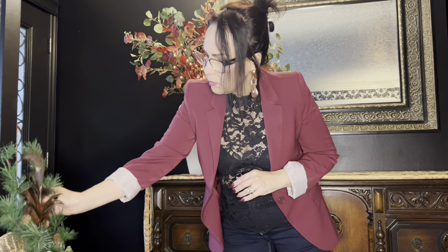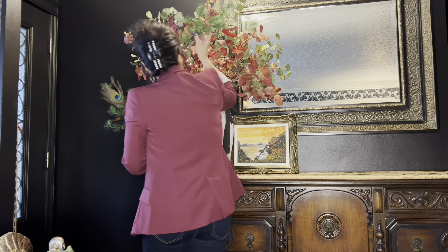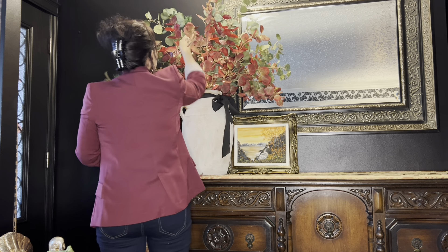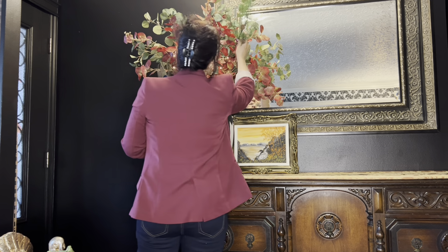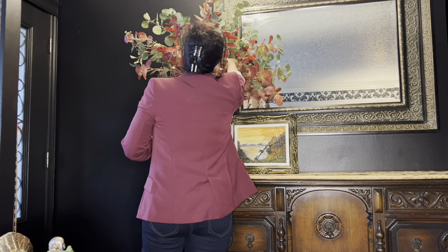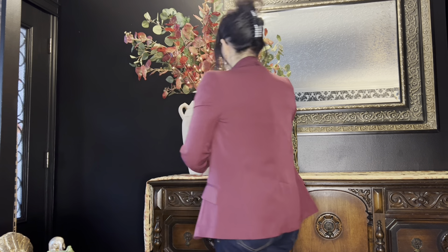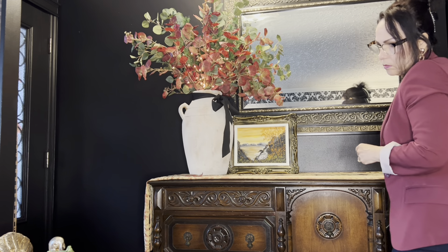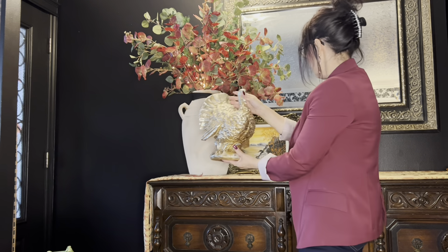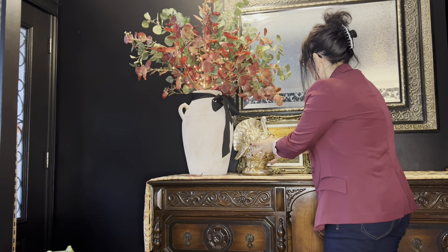I'm going to start here on this side of my credenza and place behind the vase this little picture I found at Value Village. It gives off fall vibes with the orange and yellow. I'm going to put in a few more picks inside the vase - they are pine picks with little pine cones on them. I thought that might add just a little bit more detail in there amongst the little lights, because they're kind of like twig lights.